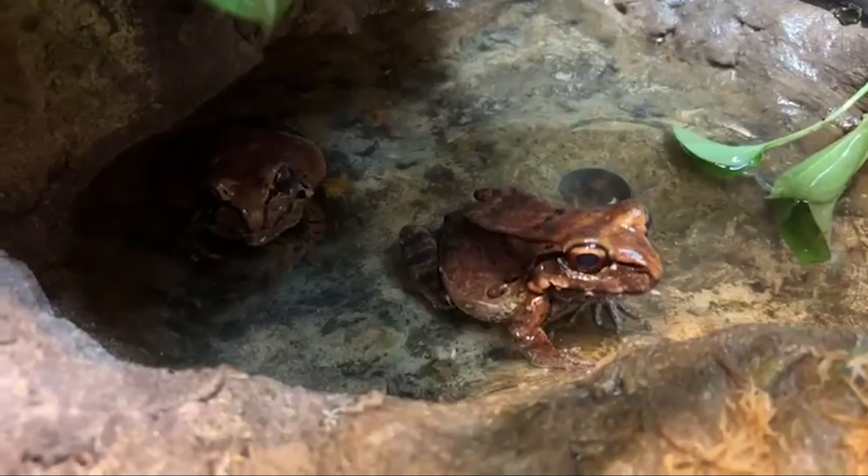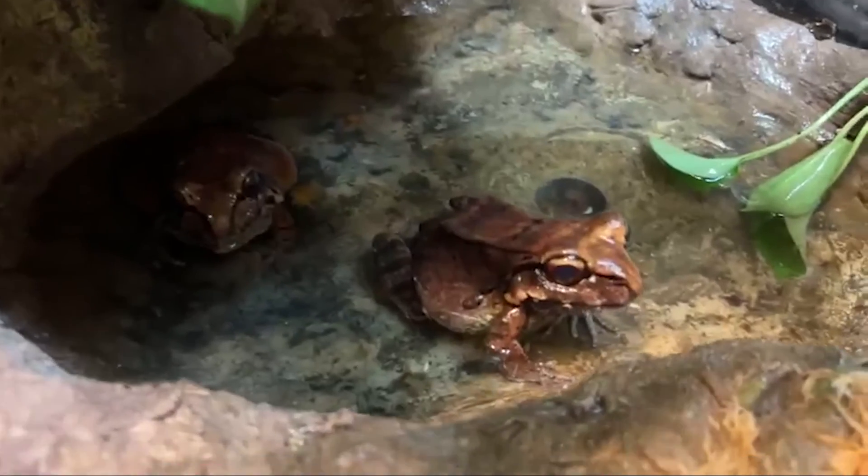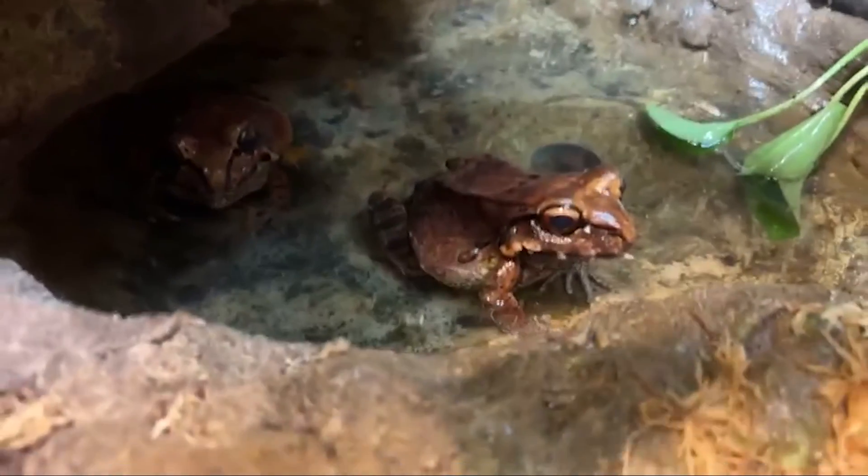Thanks for tuning in today and celebrating amphibian week with us here at the Houston Zoo with our smoky jungle frogs.